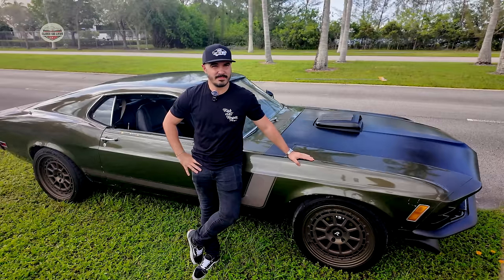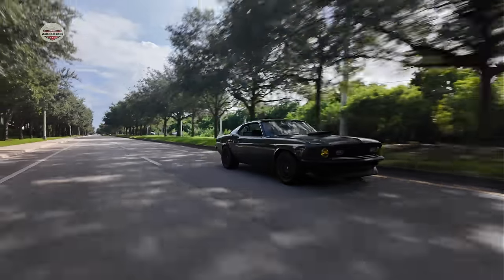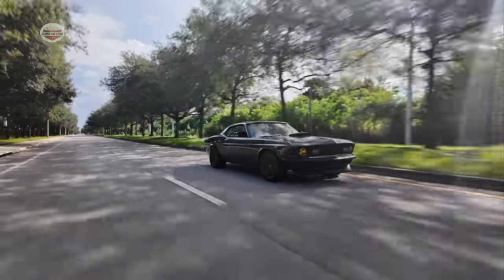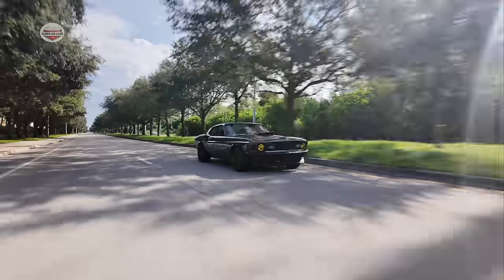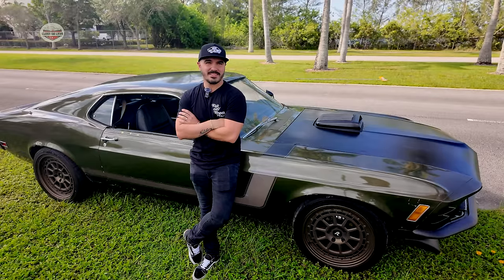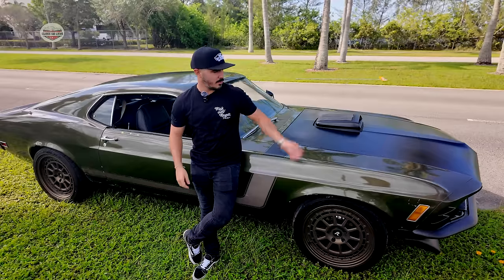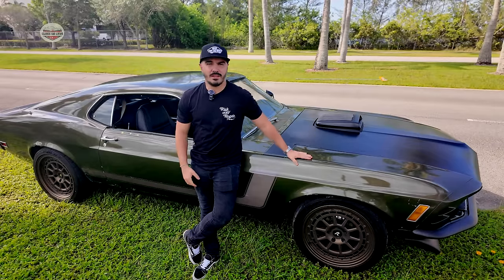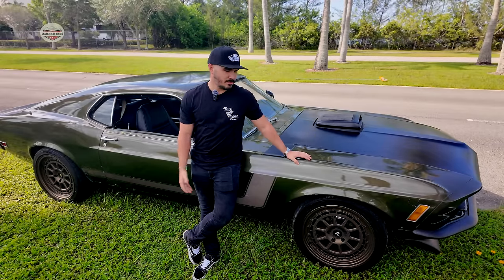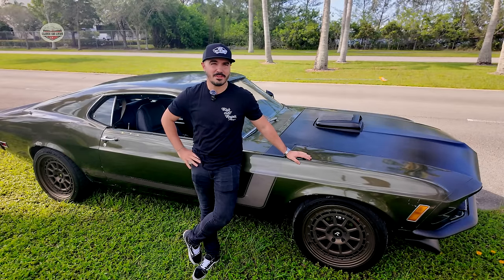Tell me a little bit about where you found this Mustang. Well, I found this Mustang a year and a half ago in Fort Myers. It was in a barn, all roasted up. I found it in a condition that nobody would take it. It was super rusted out. I changed the front clips, towers, the whole front of the car, firewall, floors. It was like gone. It was really bad.